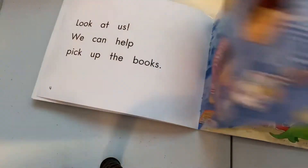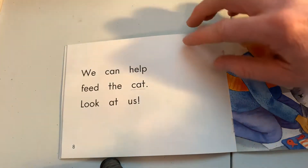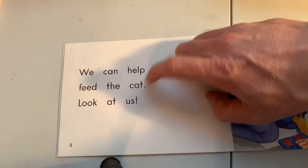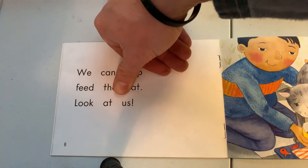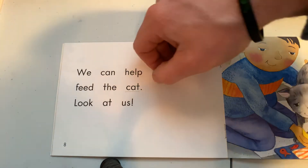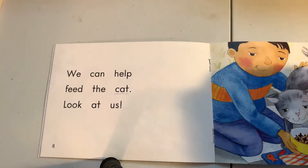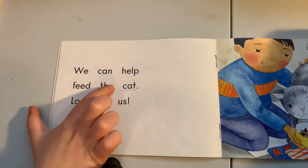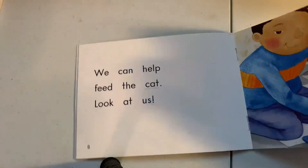Here's another example on another page. Benny reads: 'We can help feed the...' — and gets stuck. I ask, 'What part do you see in that word that you know?' He identifies the part 'at.' 'So what is that word?' — 'cat.' Now, obviously if he got stuck on 'cat' he should really be thinking about what makes sense — 'We can help feed the cat' — you wouldn't necessarily need to problem solve by doing the sounds. But I'm just showing how you can use word parts you know to help solve new words.